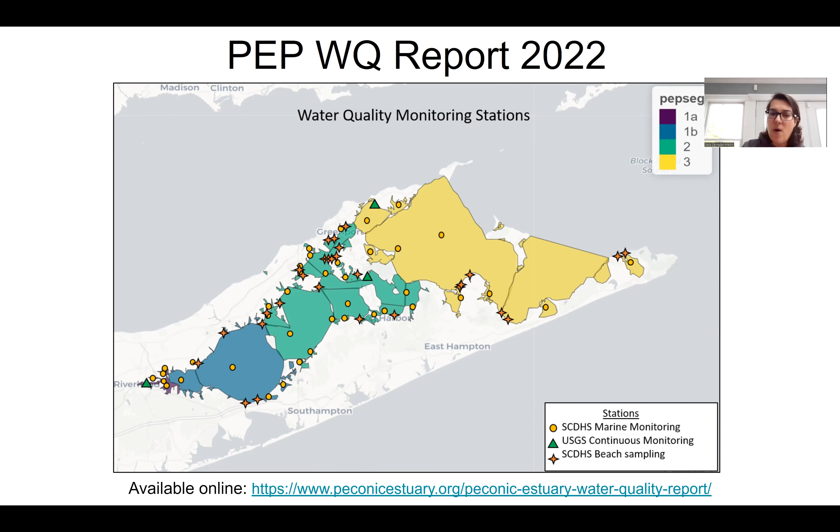So we can start. The first item on our agenda is the results of the water quality data from 2022 that we do here at PEP. Just a reminder, these are the stations from where we're getting data. The analysis divides the bay into four segments, updated last year with this committee. Now we have two western segments, one A and one B. One A is the river influence and one B is just west. Then we have the central segment, number two, and the eastern segment, number three.